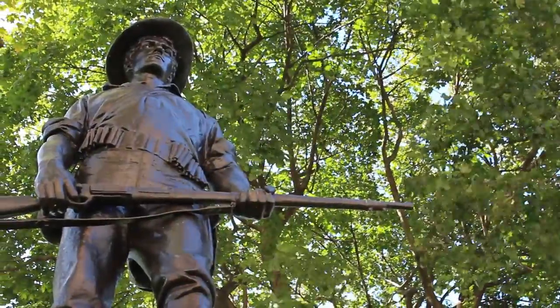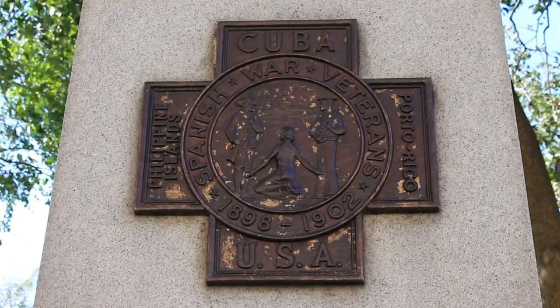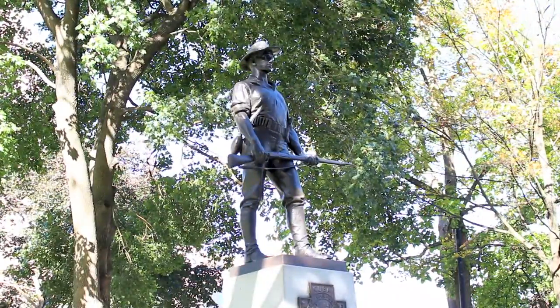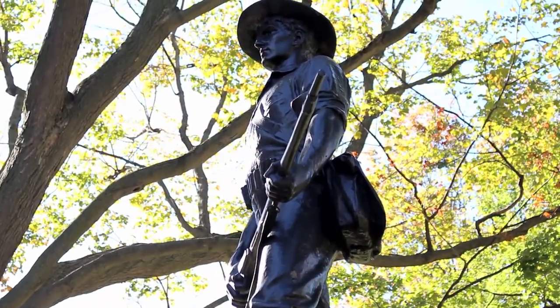Located nearby is the Hiker Memorial. This monument honors the veterans of the Spanish-American War, the Philippine Insurrection, and the China Relief Expedition. This bronze statue by Theo Alice Ruggles-Kitson is one of more than 50 copies located throughout the country, and was placed on the capitol grounds in 1946.